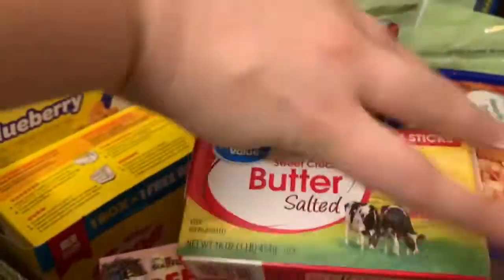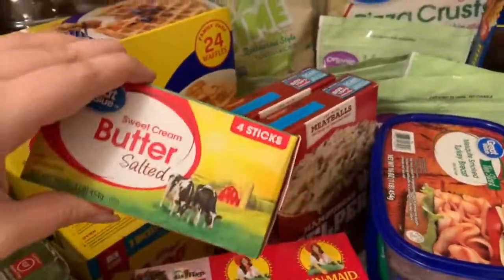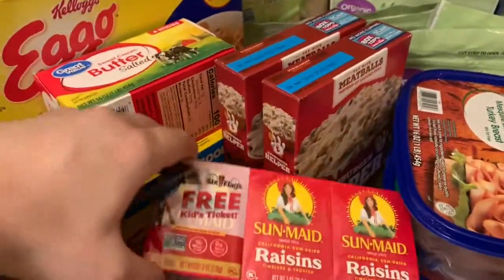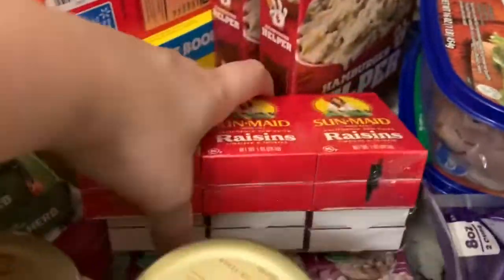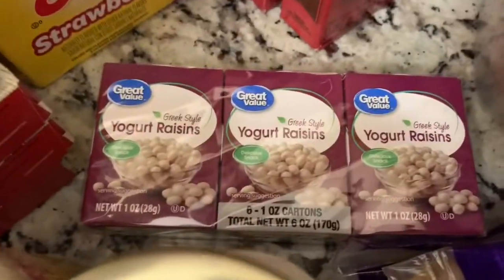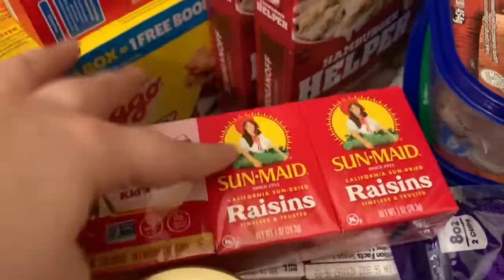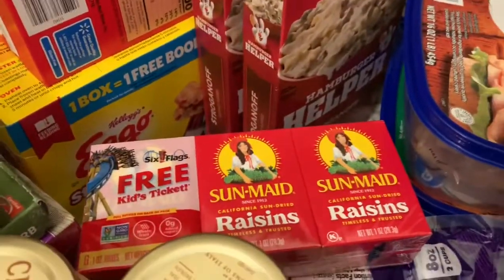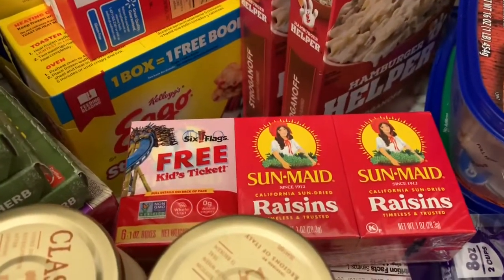Right here we got sweet cream salted butter, just one of those. And then the kids love these, so I got two Greek-style yogurt raisins, and then I got one just regular raisin. I like to eat the regular raisins with like celery and peanut butter — those are good.